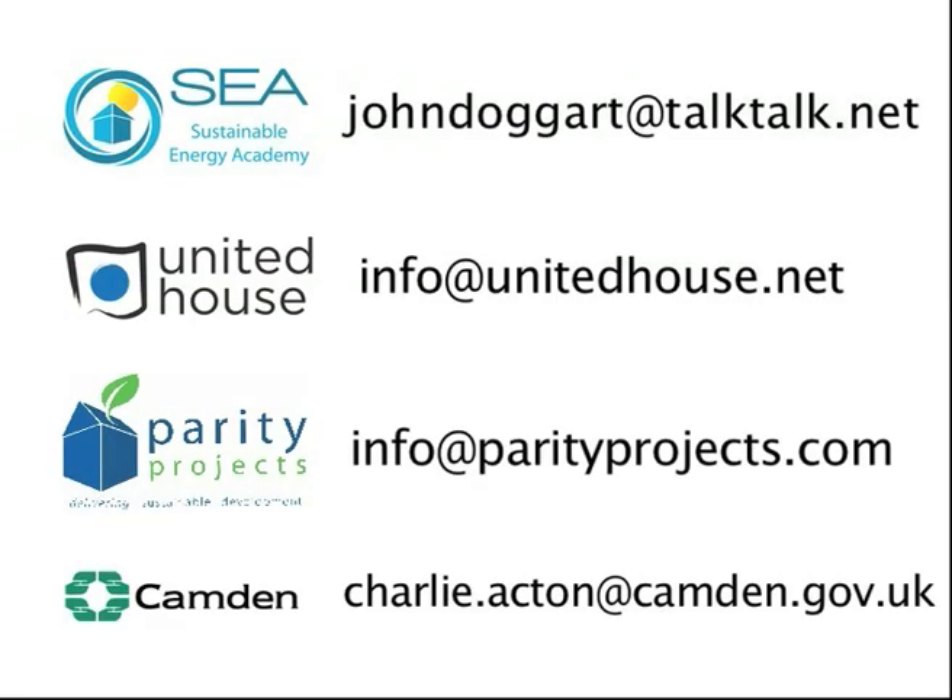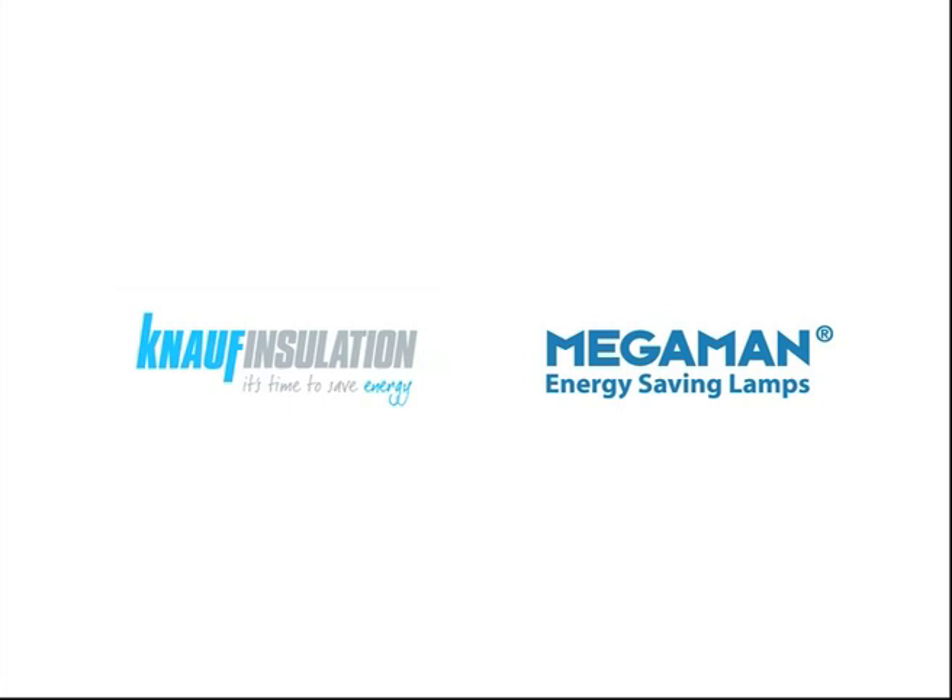We need this sort of technique in order to deal with the 500,000 houses a year that we need to do every year for the next 40 years if we are going to achieve our 80% reduction target. The project was developed by a consortium of the Sustainable Energy Academy, United House, and Parity Projects, working with the London Borough of Camden and Knauf Insulation, and kindly funded by the Technology Strategy Board.